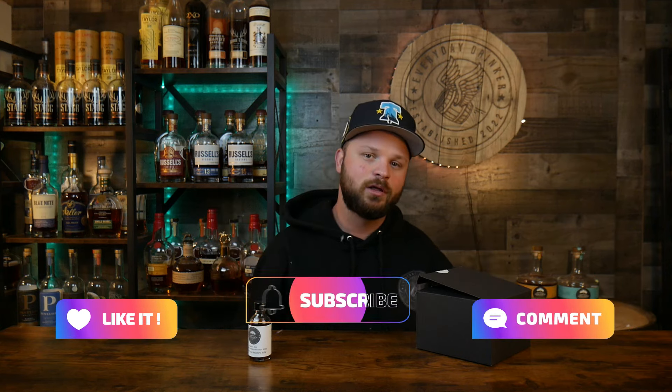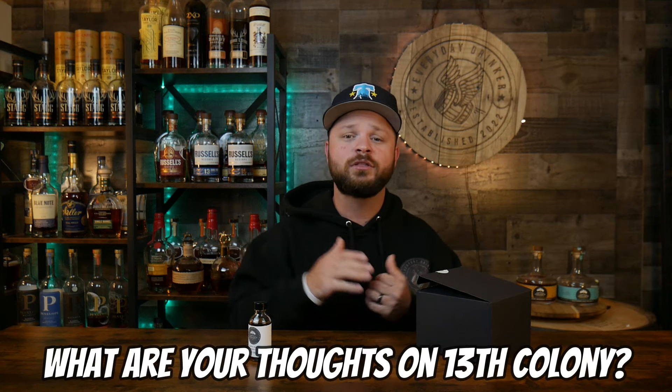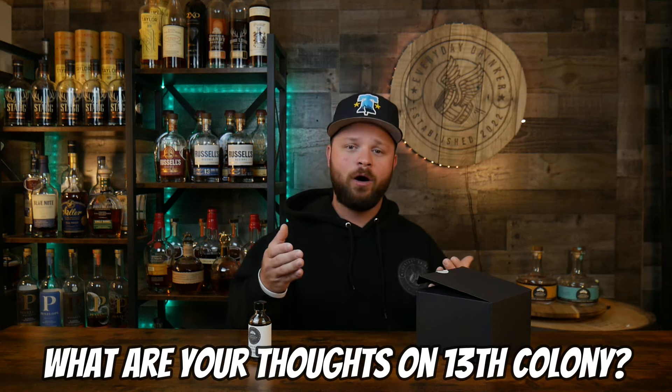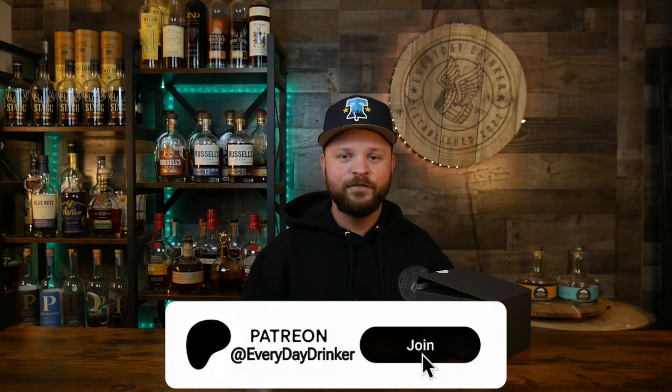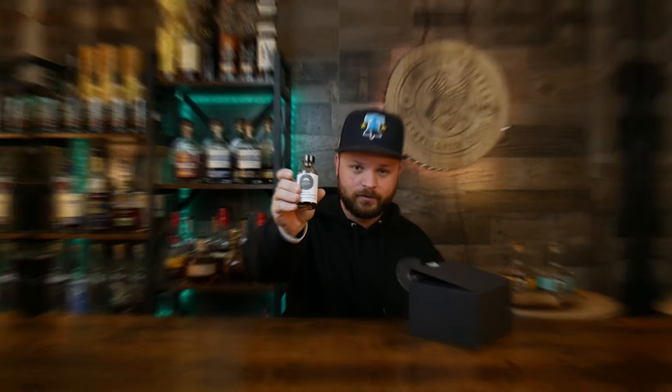Before we get into this, I want you guys to smash that like button. Leave a comment down below on if you've had any 13th Colony products — have you had the Double Oak and what your thoughts on that bottle are. Make sure you guys smash that subscribe button. We're on the road to 10,000 subscribers and doing a huge giveaway once that happens. Check the link down below for the Patreon — barrel picks coming out within the next couple of weeks. But without further ado, let's get into this beautiful bottle of bourbon.